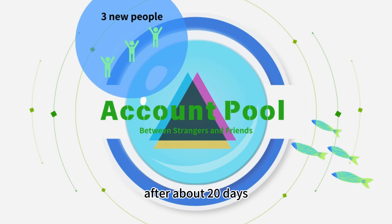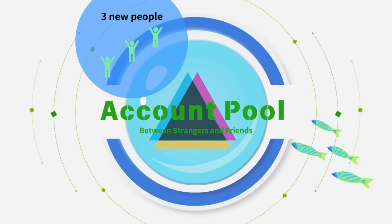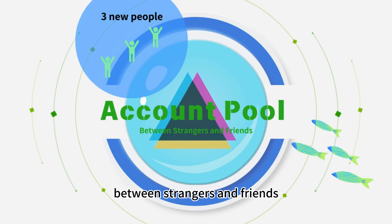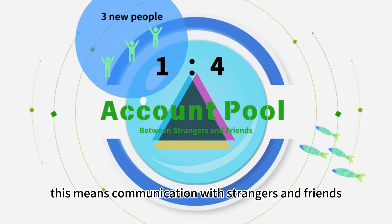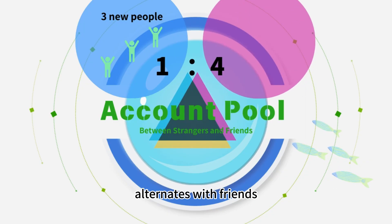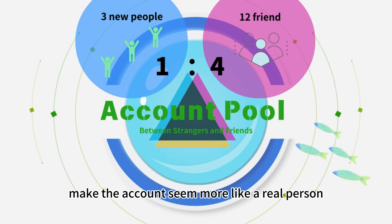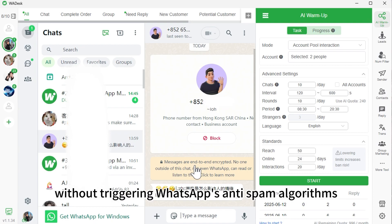After about 20 days, the account should be able to message 20 to 30 strangers without getting banned. To further mix up the communication frequency between strangers and friends, there's a 1 to 4 ratio — communication with strangers and friends alternates, with friends making up four times the proportion of strangers. This helps make the account seem more like a real person, ensuring your account is slowly building credibility without triggering WhatsApp's anti-spam algorithms.